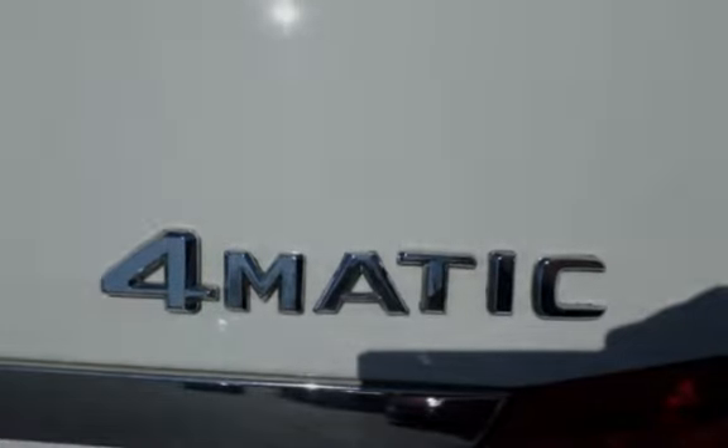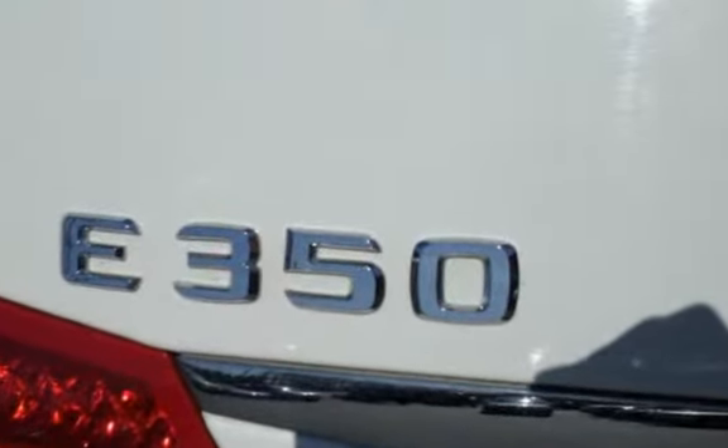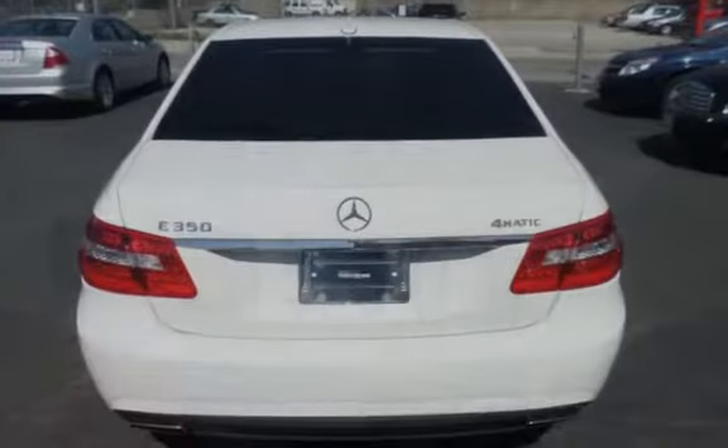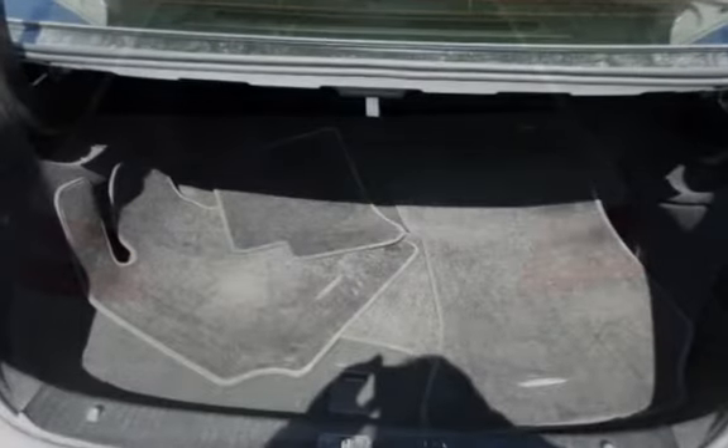With over 20 years in business, you can buy your new vehicle at the car store with confidence and peace of mind. We have over 100 quality, hand-picked vehicles in stock and ready for immediate delivery. All vehicles are serviced and inspected.